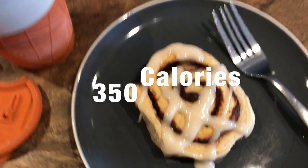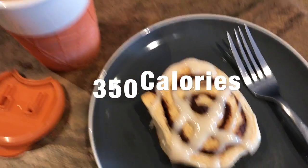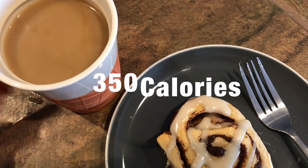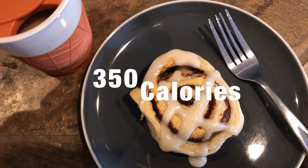For breakfast this morning, I am having Annie's cinnamon rolls. I bought them at Costco last week, so I'm having a cinnamon roll and some coffee today. I'm not working out — it's gonna be a rest day for me, so I am just gonna kind of do what I want today.